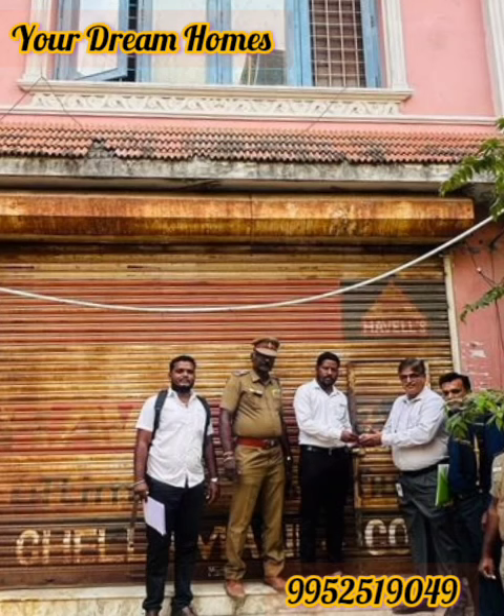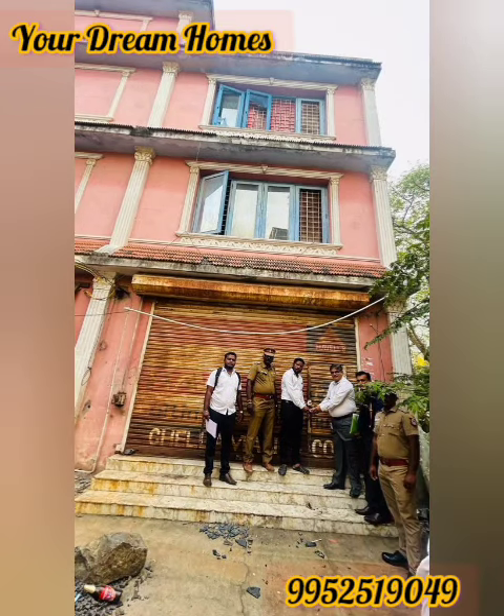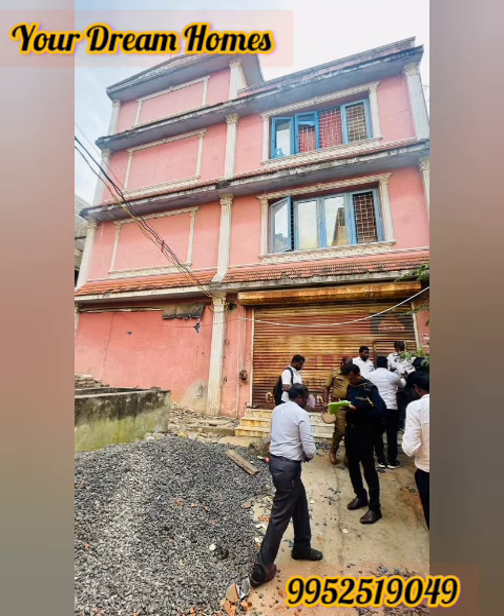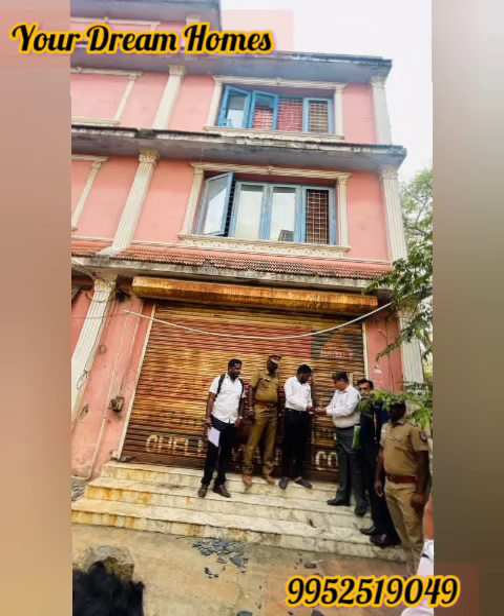It's dated 7th October 2024 to 9th October 2024. If you want to enquire about this property, call us or comment on our YouTube channel. We'll see you in our channel. Thank you so much, friends.